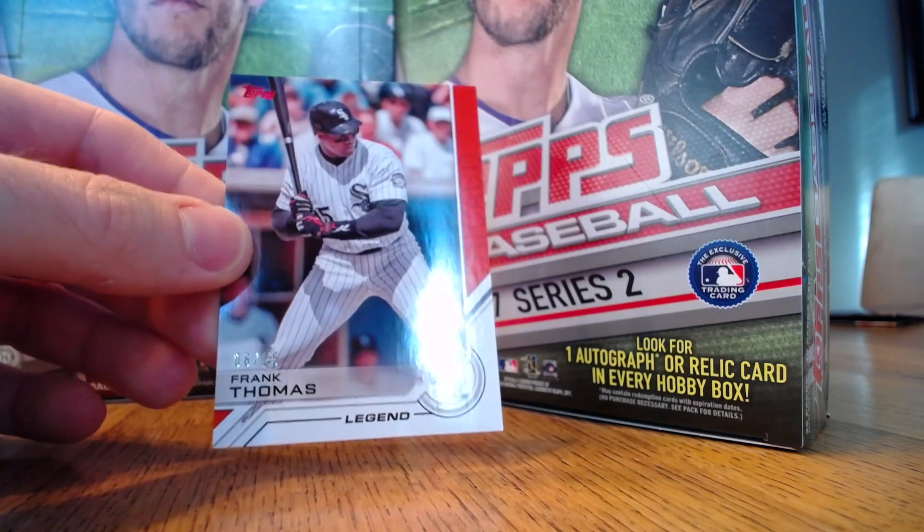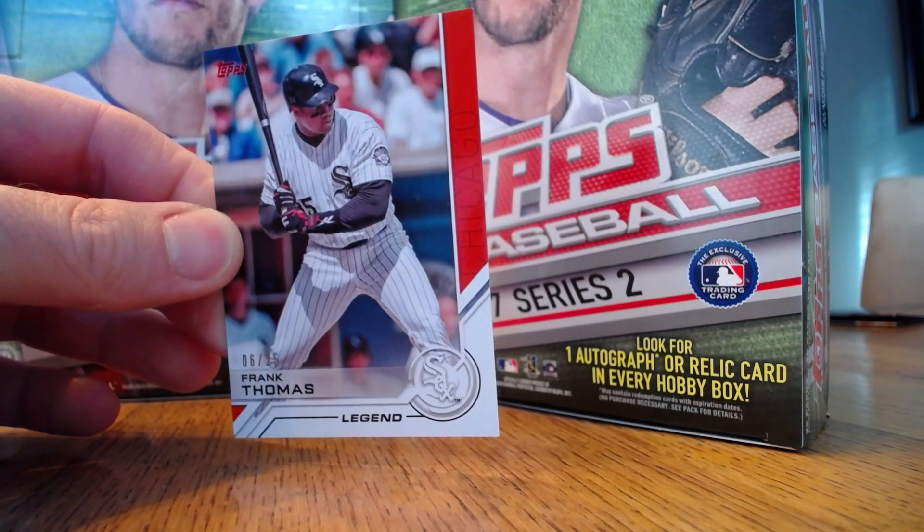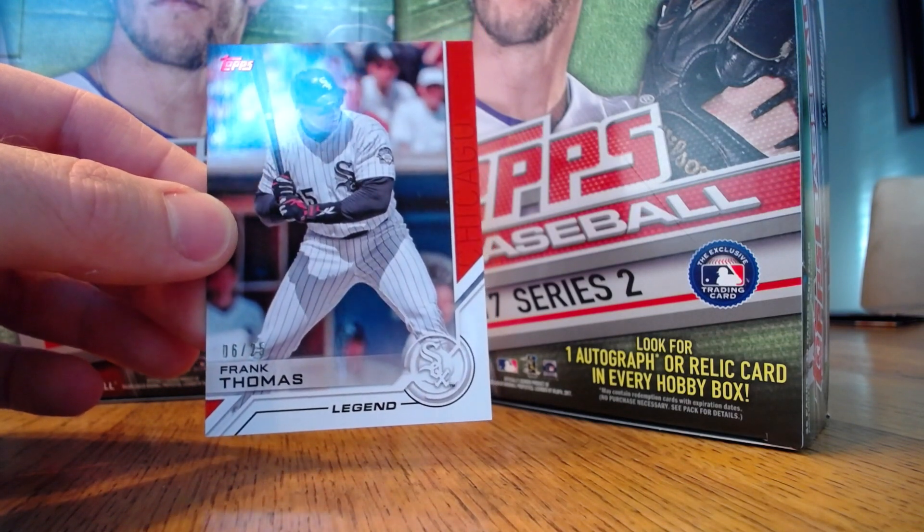A hard-to-pull insert parallel — this is the red version of Frank Thomas' Legend card, numbered 6 of 25, numbered right up front instead of the back side.